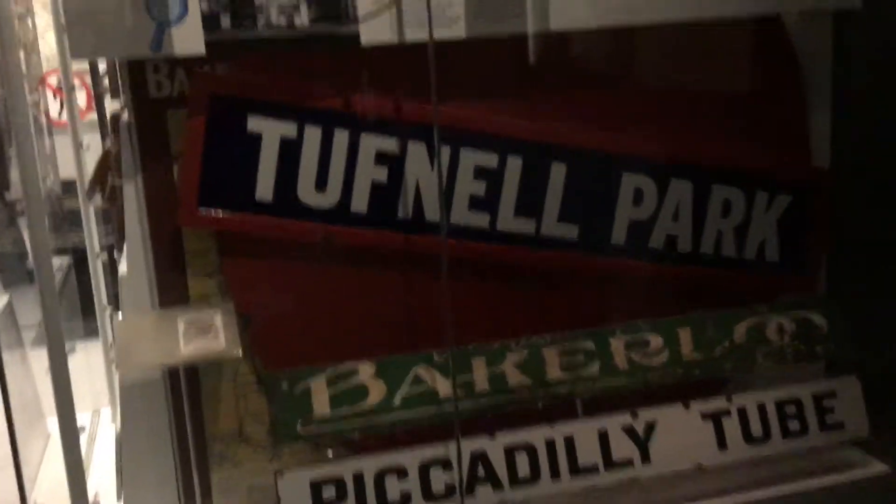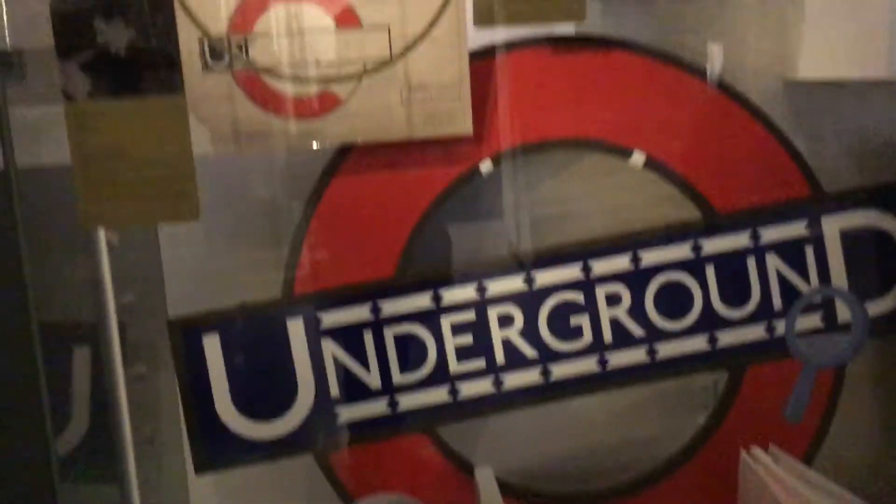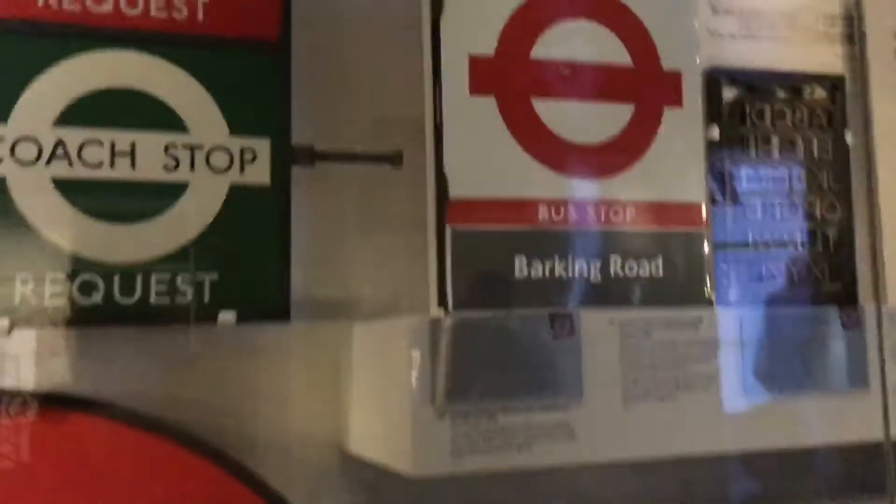So guys, I'm going to do a video about how I do some videos. Here is one of the designs. Old roundel designs from the London Underground. This is a commentary video.